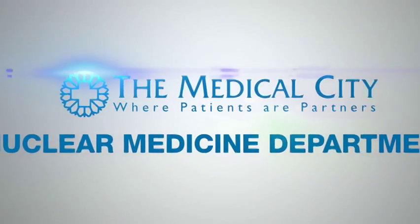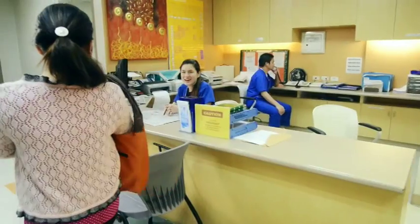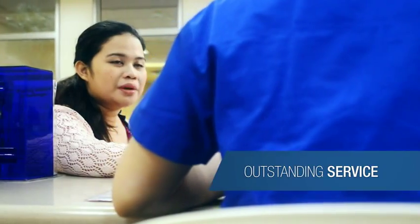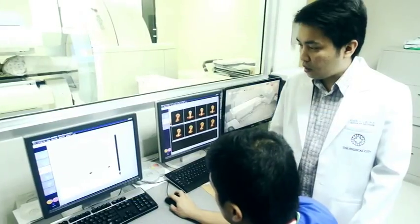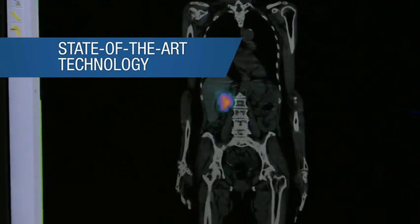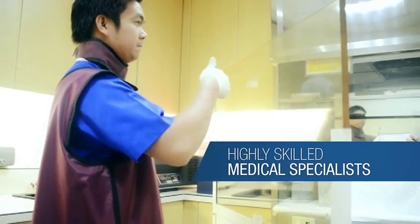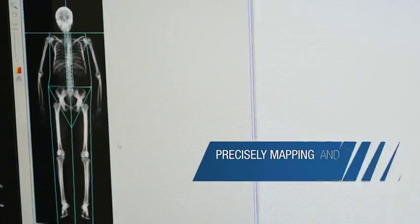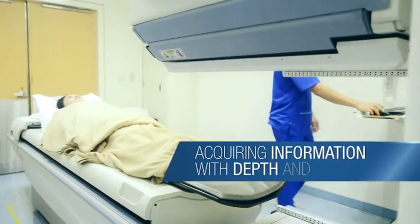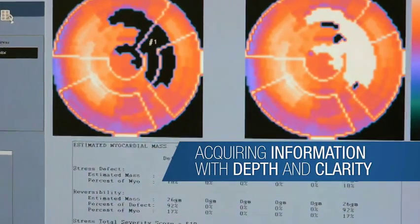For nearly a decade, the Nuclear Medicine Department of the Medical City has delivered outstanding service to the hospital's patients and medical professionals, integrating various scientific disciplines and state-of-the-art technology, applying the experience and expertise of our highly skilled medical specialists, precisely mapping and documenting organ function and structure, acquiring information with a depth and clarity that often surpasses other anatomic modalities.